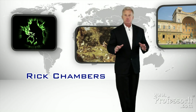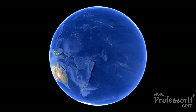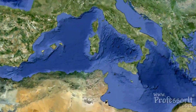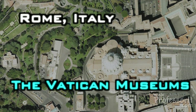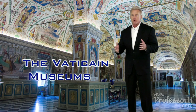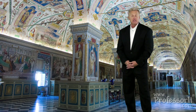Hello everybody, I'm Rick Chambers and during this Professorat.com Greatest Museum segment, we're going to take a detailed look at the Vatican Museums in Rome. Snaking along miles of palace corridors or joining St. Peter's Basilica, this kind of feels less like a museum than a treasure hoard of a 2,000-year-old empire. And in many respects, that's exactly what this is.